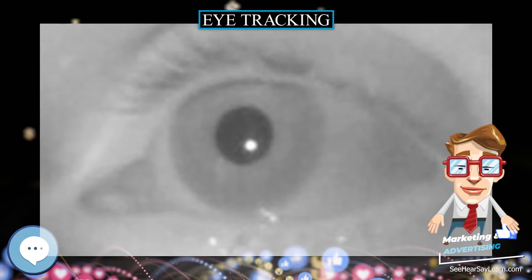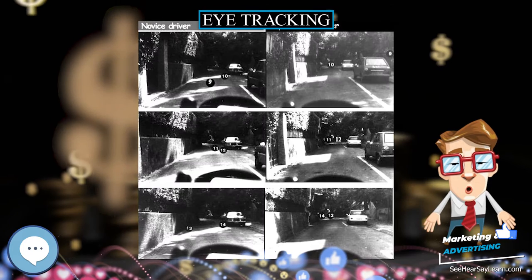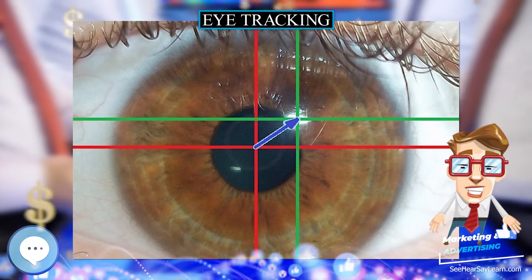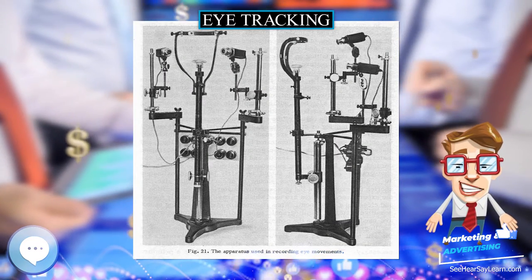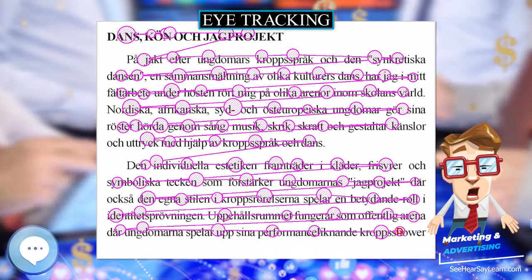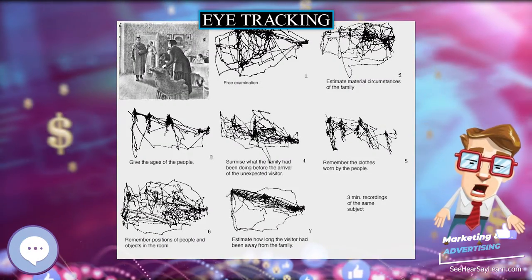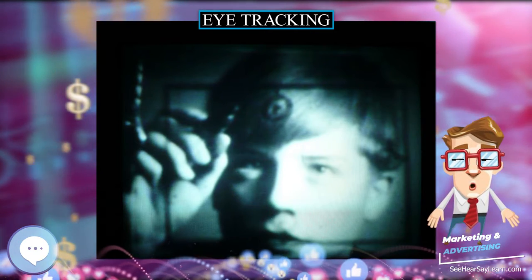The first type uses an attachment to the eye, such as a special contact lens with an embedded mirror or magnetic field sensor, and the movement of the attachment is measured with the assumption that it does not slip significantly as the eye rotates. Measurements with tight-fitting contact lenses have provided extremely sensitive recordings of eye movement, and magnetic search coils are the method of choice for researchers studying the dynamics and underlying physiology of eye movement. This method allows measurement of eye movement in horizontal, vertical, and torsional directions.